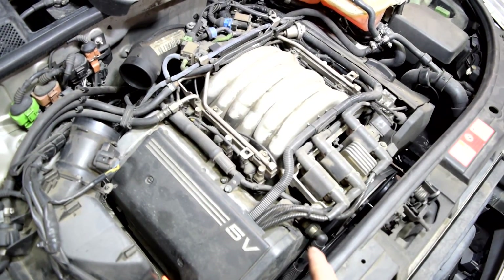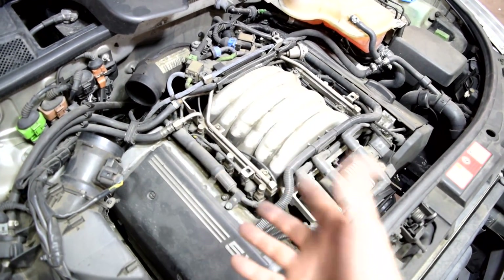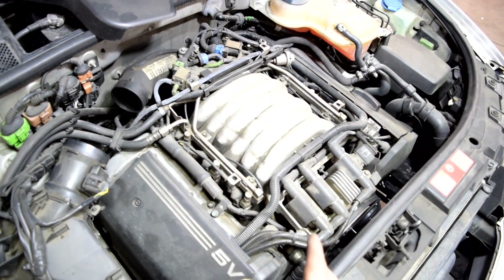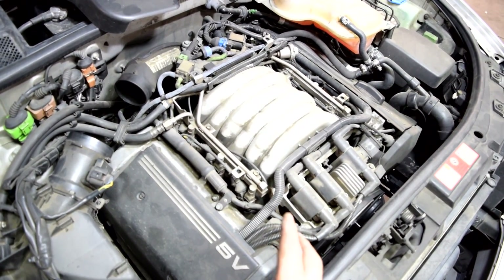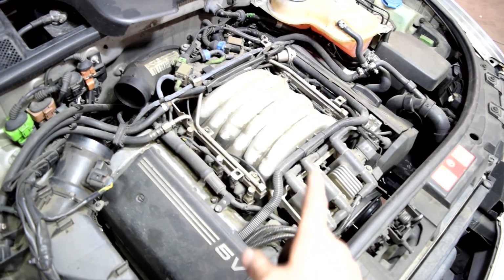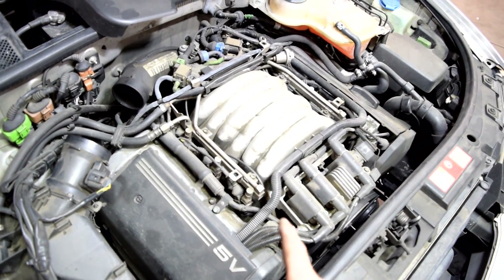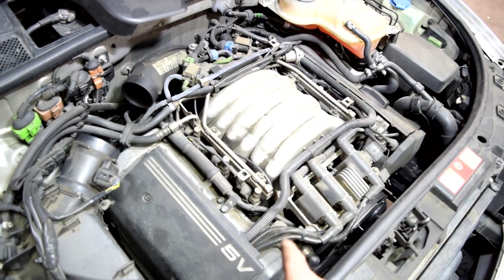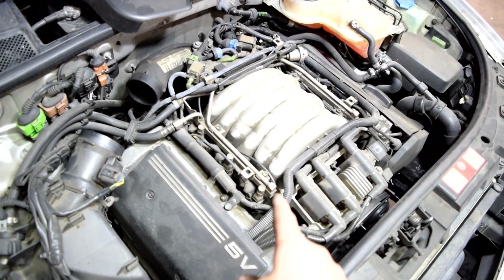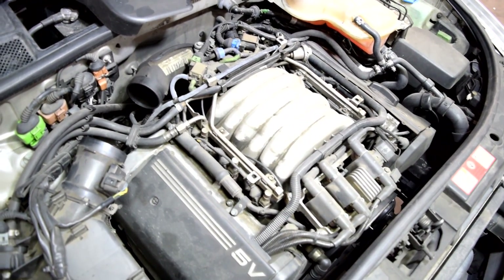If that plastic tube is intact, then next check that the piping underneath is in good shape. In my experience that piping is usually decent, but if it cracks it could set off the check engine light. The way to check for that — without removing the intake manifold — is during a cold start when the pump is on, you might hear a slight exhaust leak sound, which is just air escaping from a crack in the piping. But again, that's usually not the problem.